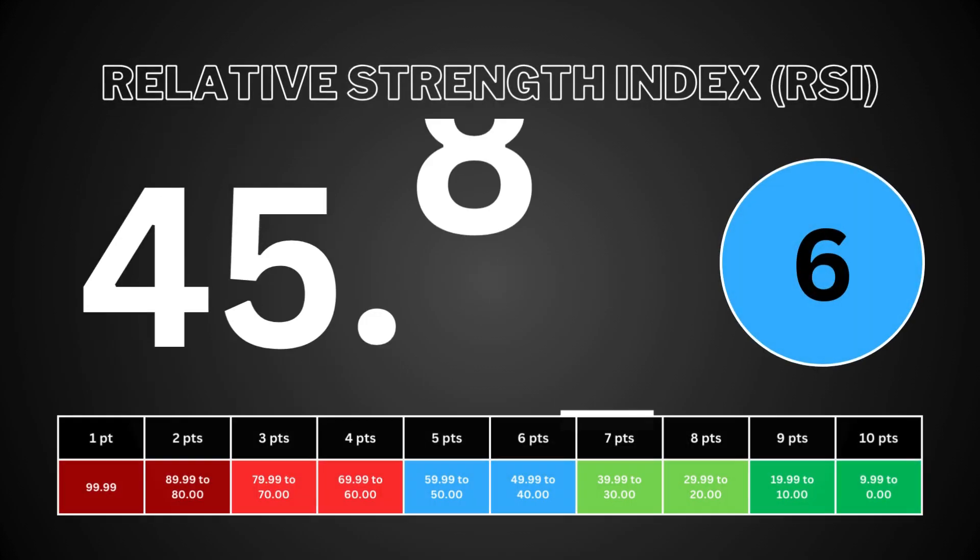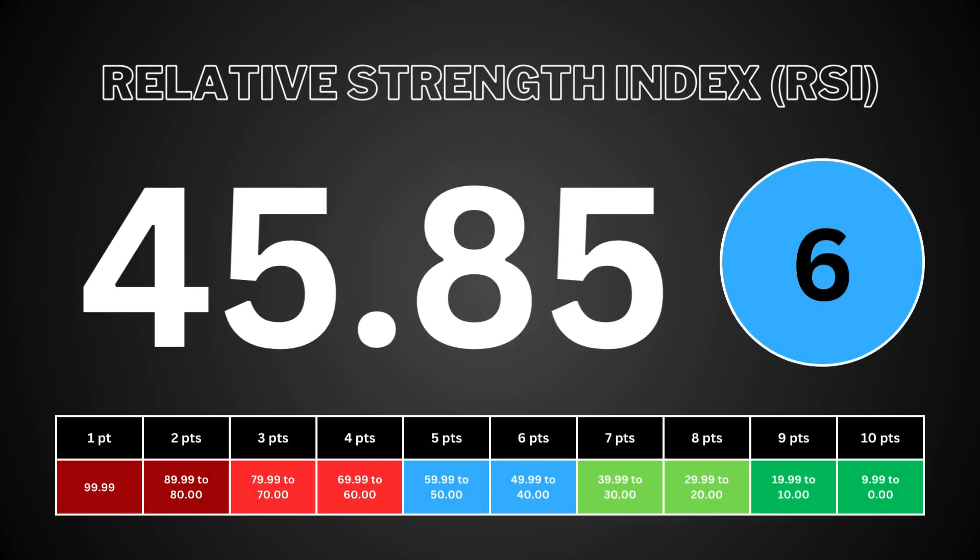The relative strength index measures the speed and change of the stock's price movement. It helps traders identify overbought and oversold conditions. RSI ranges from 0 to 100. Usually an RSI above 70 suggests the stock is overpriced and is due to drop. An RSI below 30 suggests the stock is oversold and is due to bounce back. When these conditions are met, traders can see whether the stock is worth buying right now. It's worth 10 points.